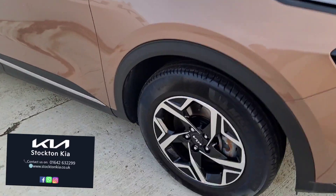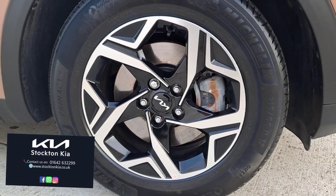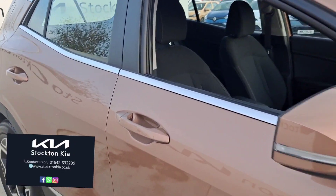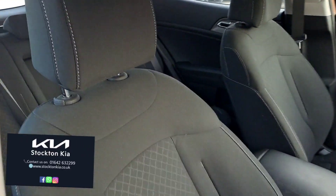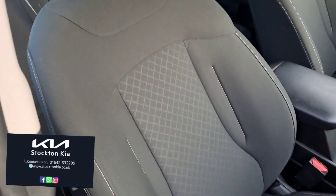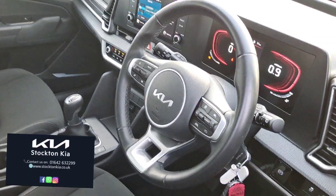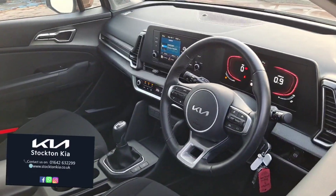Coming down the side, you've got these lovely 17-inch diamond cut alloy wheels, all your colour-coded trims — your mirrors, your door handles — and on the inside a comfy cloth interior with that centralised pattern. Height adjustable on the driver's side as well, so you can pair it with height adjustments on the steering wheel too.